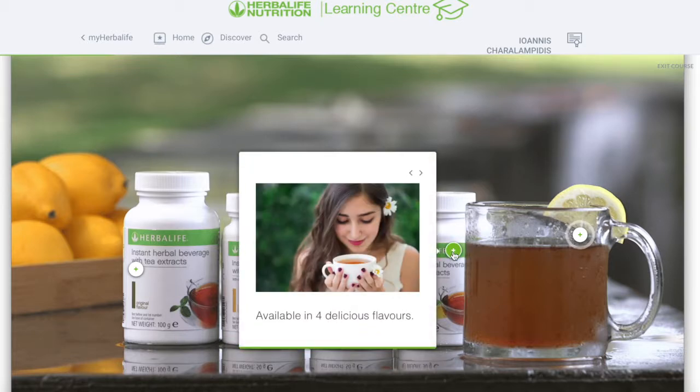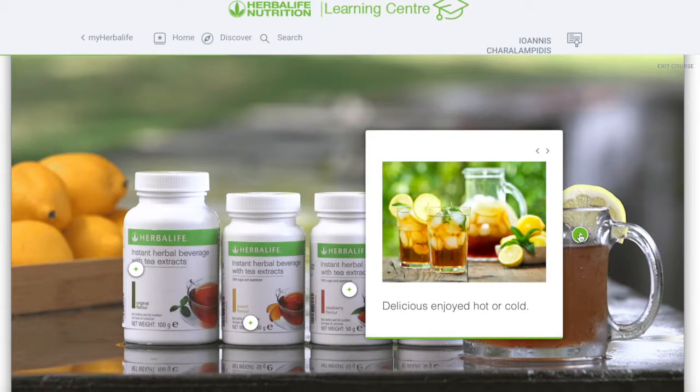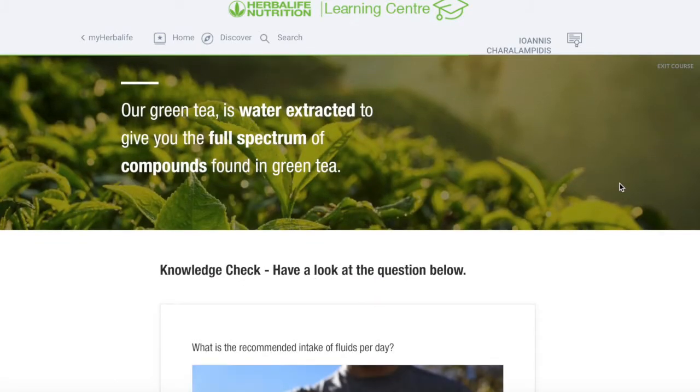Number four: available in four delicious flavors — original, peach, raspberry and lemon. You can do it ice cold or warm. I wouldn't recommend boiling the water; leave it around 80 degrees. Our green tea is water extracted to give you the full spectrum of compounds found in that green tea.